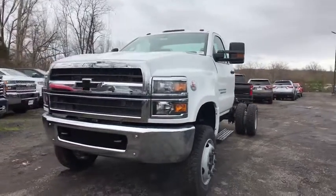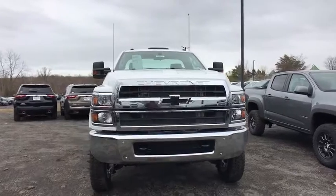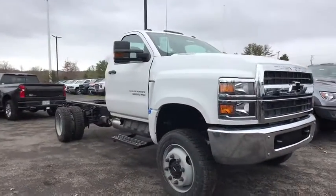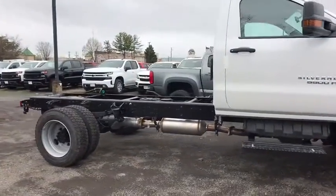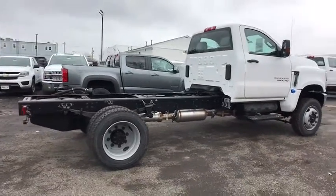Stop by and take a look at the 2020 Chevrolet Silverado MD. The Chevy Silverado MD provides all the necessary functionality and power that you'll need for your medium-duty needs. Better yet, customize it to make it work perfectly for you. Here are some of this vehicle's great options.